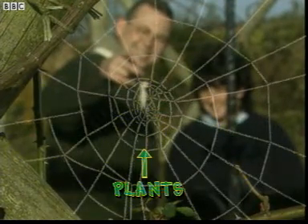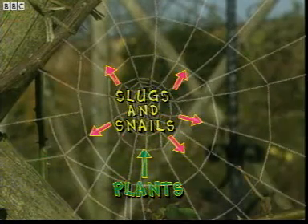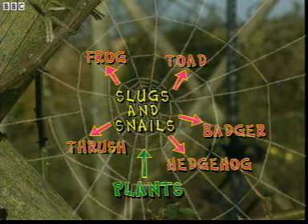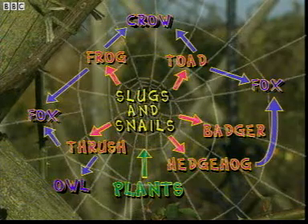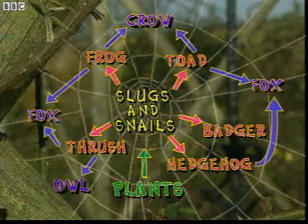Our simple chain has grown: plants are still at the first level, but now slugs and snails are in the middle of a web, with frogs, toads, badgers, hedgehogs, and thrushes dependent on them for energy, and then foxes, owls, and crows dependent on those. If there aren't enough slugs and snails, everything else in the food web is affected.